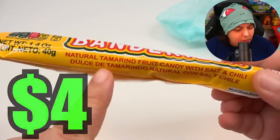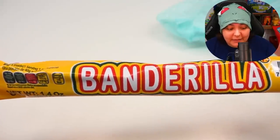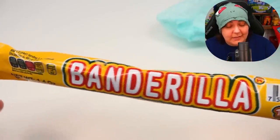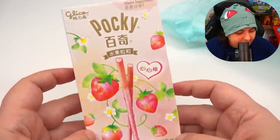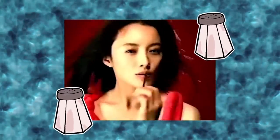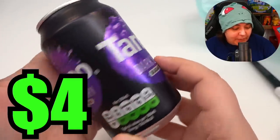Next is Bandarilla — a natural tamarind fruit candy with salt and chili. This box has me really excited so far because as a Canadian who also sees things in the US, I haven't encountered these yet. Then we have a Pocky strawberry flavor — these are a little more premium than the 99-cent ones. And we get a Tango dark berry sugar-free drink. I'm enjoying this so far.